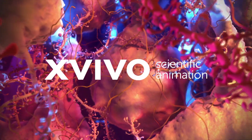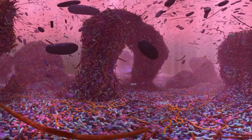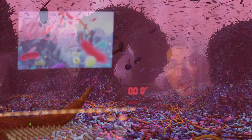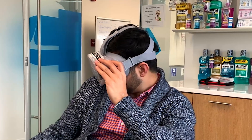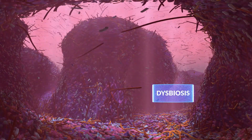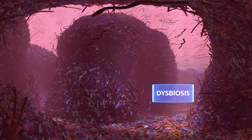By partnering with Xvivo, a leader in scientific animation, we set out to create a scientifically accurate biofilm dysbiosis VR experience. To bring it all to life, we've gone through almost a year of iterations, from the drawings to the animations, to make sure that everything's just right. In the VR world, something is happening all around you. You can look up at the pioneer species or down at the tooth surface to see the formation of the biofilm. Listerine dysbiosis creates a unified picture of biofilm that we had to share with colleagues and patients.